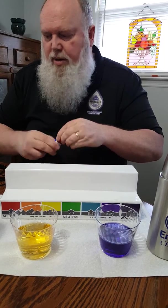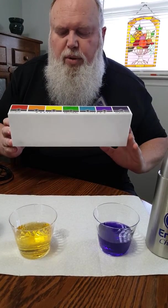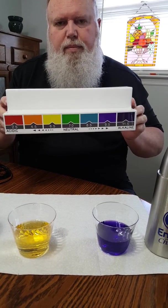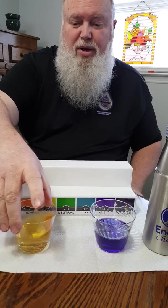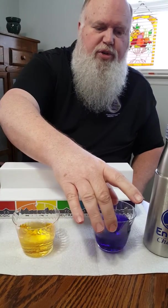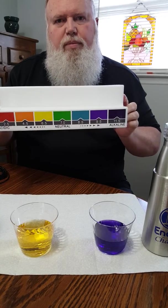So as you can see, according to the chart, Le Bleu is about a 6.5. A lot of your soft drinks are probably about this acidic — actually probably a little lower, more like a 6. And then, of course, Kangen is more toward 9.5, the purple.